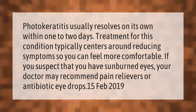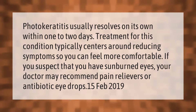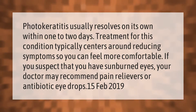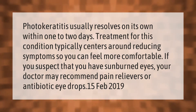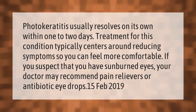Photokeratitis usually resolves on its own within one to two days. Treatment for this condition typically centers around reducing symptoms so you can feel more comfortable. If you suspect that you have sunburned eyes, your doctor may recommend pain relievers or antibiotic eye drops.